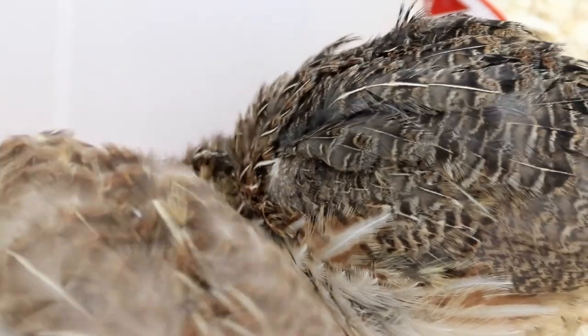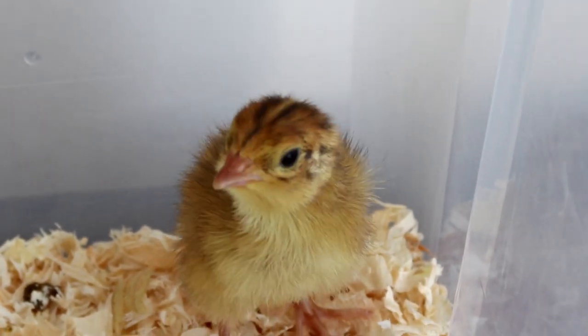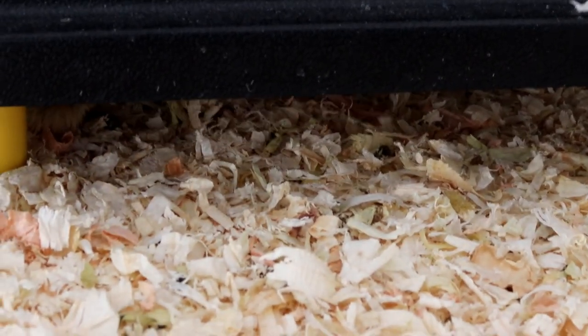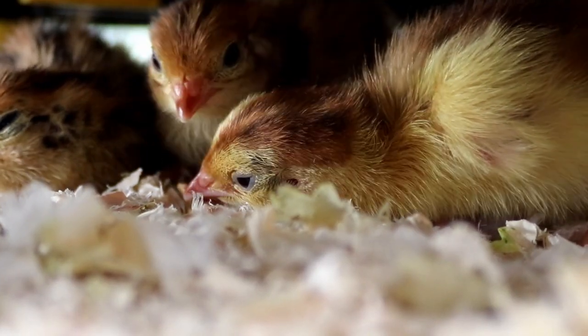When they first hatch, as I'm sure you know, they need a heat source because little chicks can't maintain heat inside their own body and so they need an external source. In the wild they would go to the hen and snuggle in her feathers, and in a setup like this we've got an electric hen to do the same job.